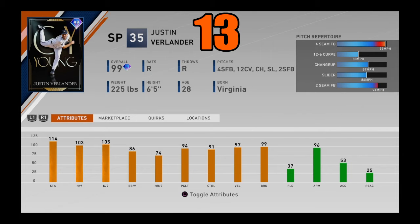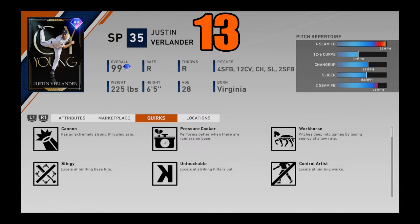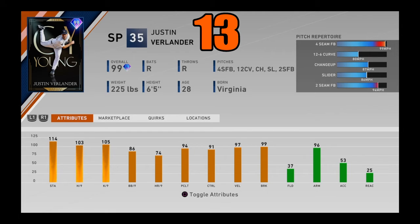At number 13, I got 99 overall Cy Young Justin Verlander. At first his fastball velo wasn't good — it was at like 96 — and a lot of people were like, really? But they fixed it to 97 velo, and he throws 99 miles an hour with that fastball. He is just a beast with great stamina, great K's per 9, great control, and a great pitch mix: four-seamer, 12-6, changeup, slider, and two-seamer. Even without a sinker or cutter, this card is still extremely effective and one of the hardest to hit in the entire game. If you ground out the United States of Baseball event, you were rewarded with this extremely rare card. Justin Verlander coming in at number 13.